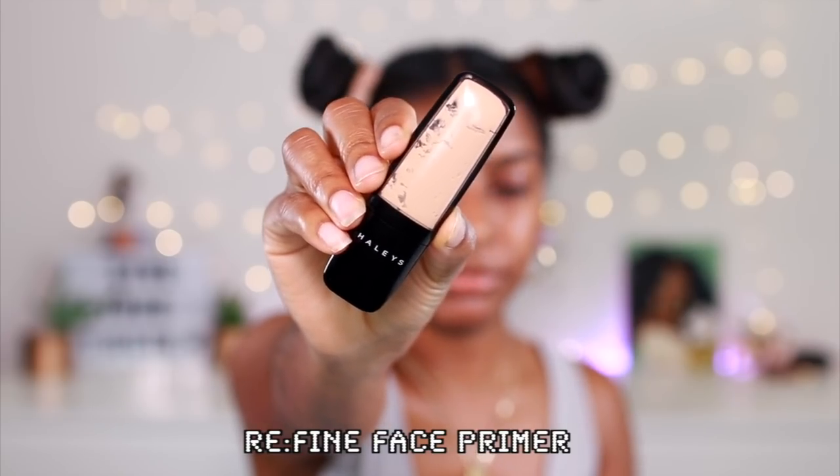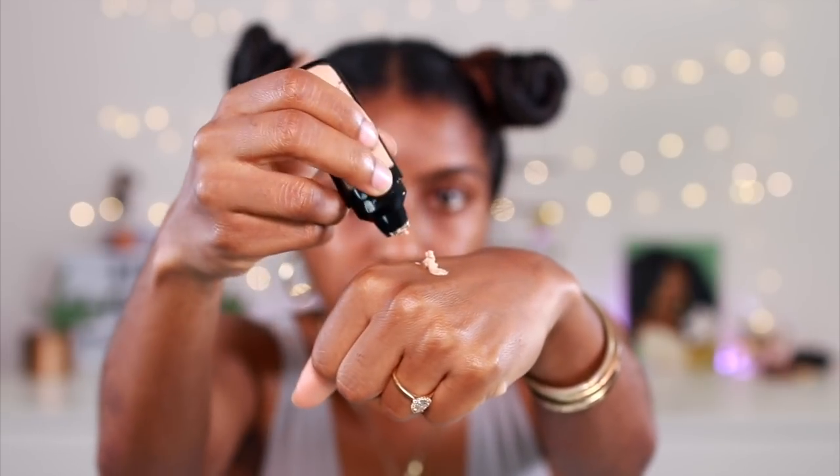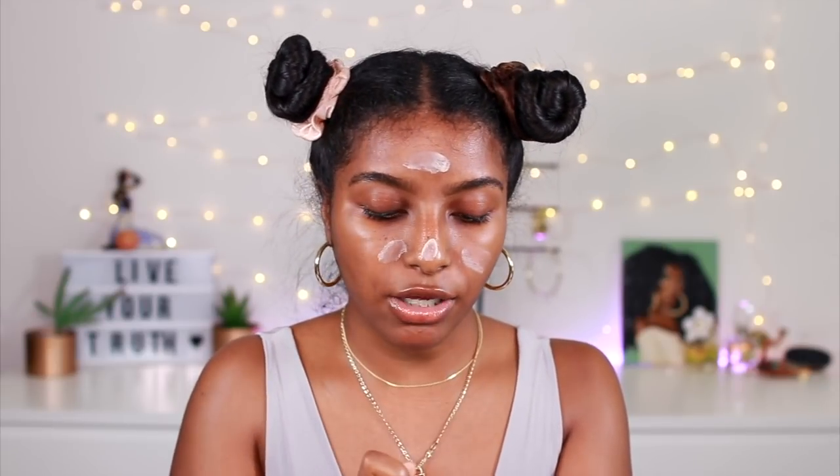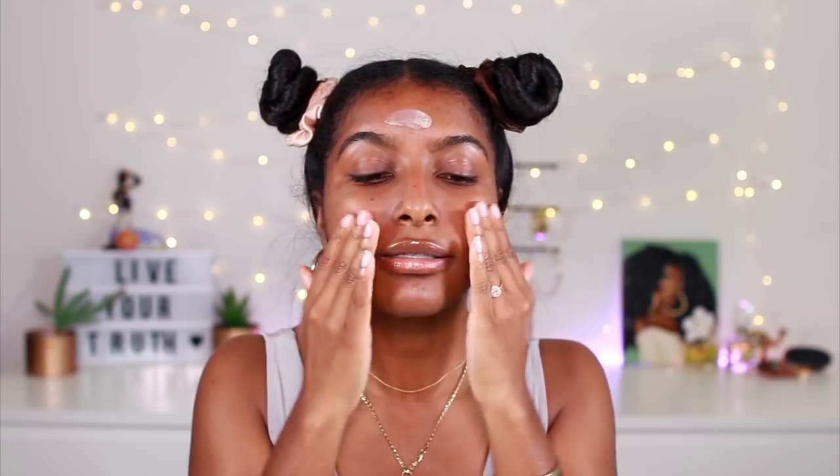First off, I'm gonna start with a primer — this is the Fine Face Primer by Hailey's Beauty. It contains vitamin C, which is great for brightening and evening the skin tone, and y'all know I'm all about that. It also helps to blur out any fine lines or pores and really just smooths out the skin. It feels really good — it's like this silky type of feeling.